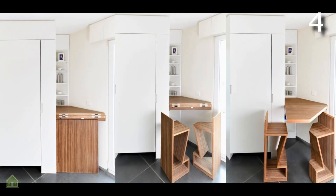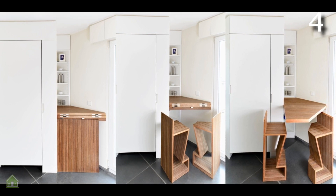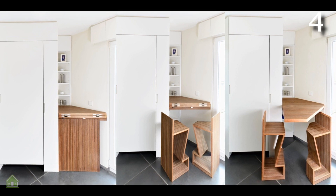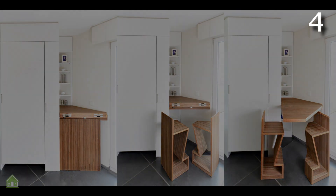In a home with less space, creative storage is a must. This breakfast nook has carefully designed seating that slips underneath a fold-out table when not in use. A lack of space does not have to mean sacrificing something so lovely as a breakfast nook if you know how to get creative.